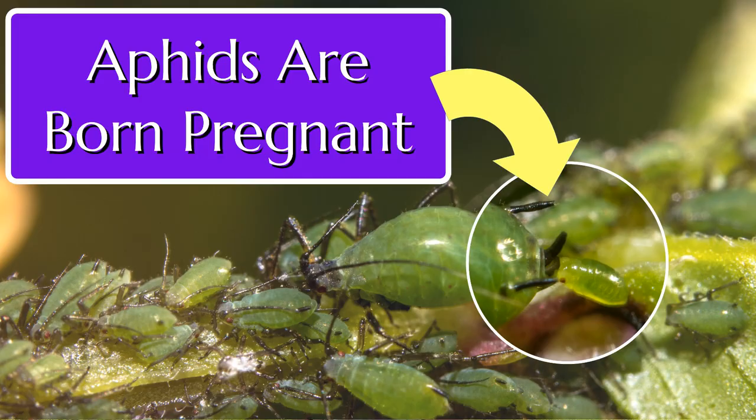Hi, it's Jason from Fraser Valley Rose Farm. Did you know that most aphids are born pregnant? This is a fascinating biological fact about such a common garden pest that most of us probably already know, and if it's your first time dealing with them, you're in for a treat.